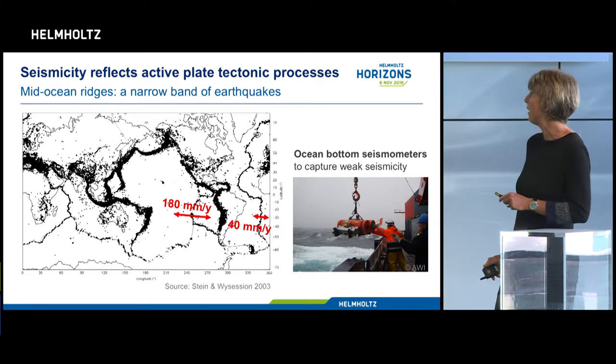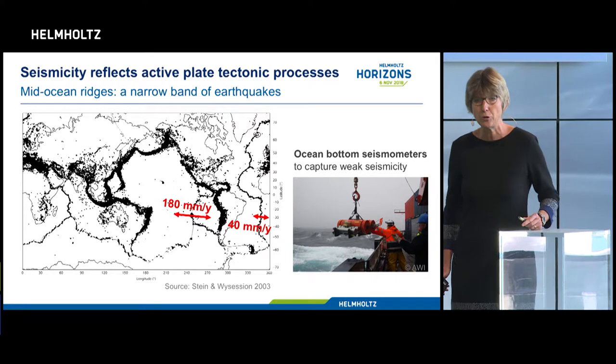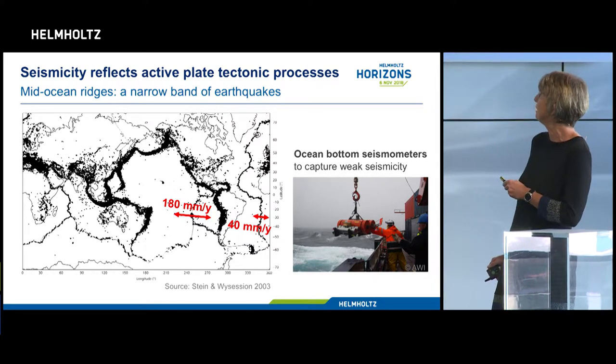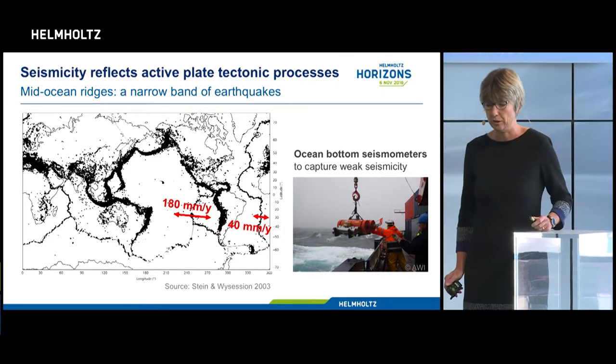I want to focus now on the mid-ocean ridges, which you can see here as a continuous band of seismicity in our oceans. If you look more closely, you can see that it's not so continuous on fast spreading ridges, but much more continuous on the so-called slow spreading ridges.